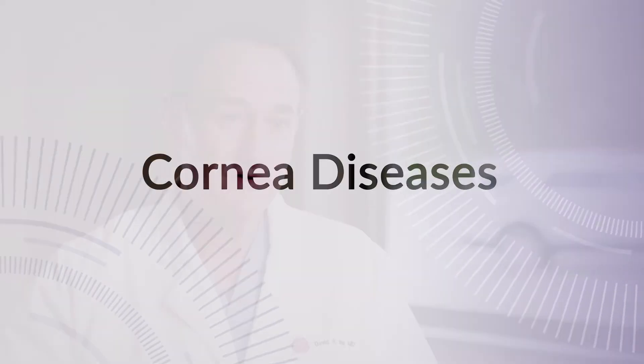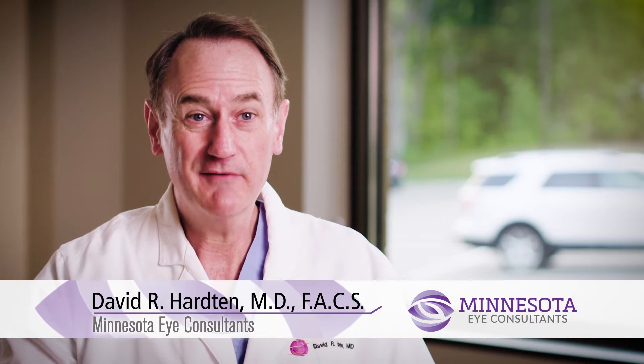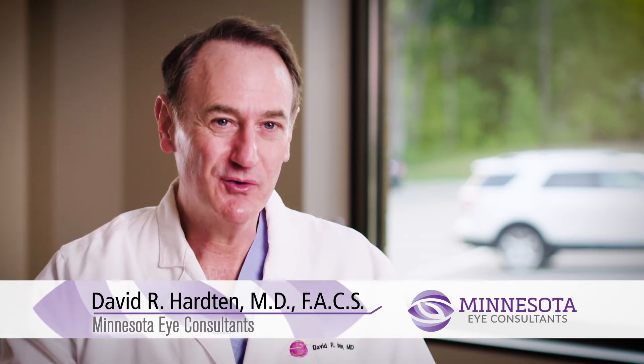One of the common symptoms of corneal disease is blurred vision. Oftentimes blurred vision is just the need for glasses or contact lenses, but when glasses or contact lenses can't correct the vision, one of the potential issues is a corneal problem such as keratoconus or Fuchs dystrophy, which is swelling of the cornea.